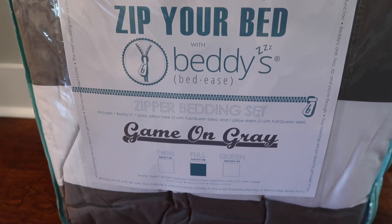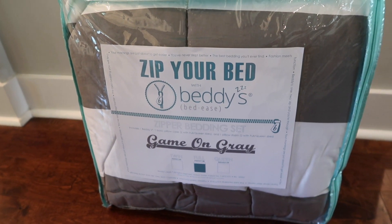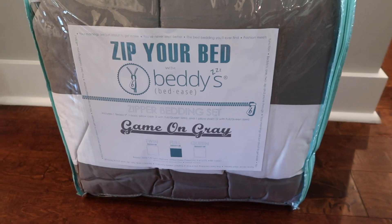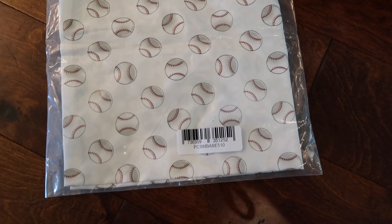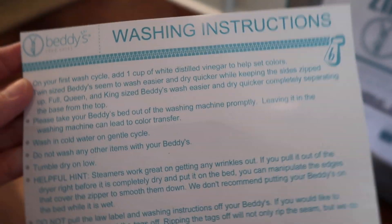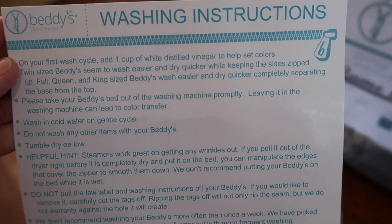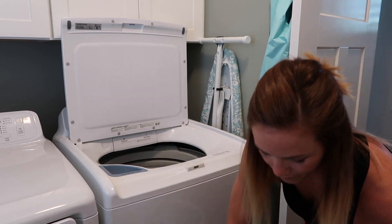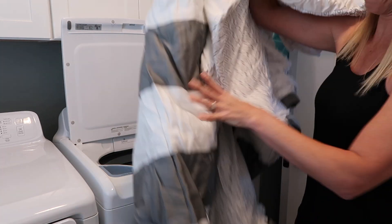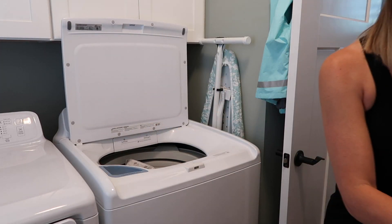This is the bedding we picked out for Kaysen and it's from Betty's — such a special brand, and I'll show you why later in the video. I am obsessed with this brand. We also got Gracie June a set for her bed, which you'll see in a different video probably next week. We wanted to wash the bedding before putting it on, and it says to add a cup of distilled white vinegar to help the color set. That's such a great tip if you want to make sure your colors don't bleed or fade.